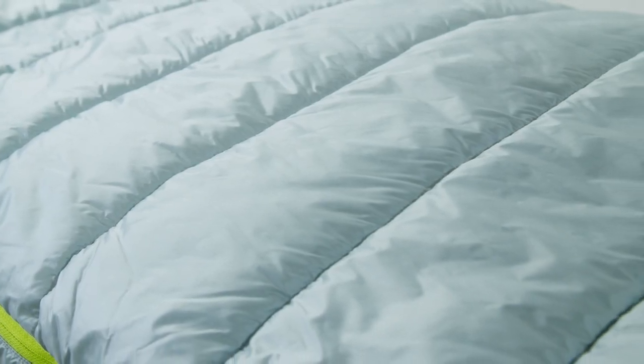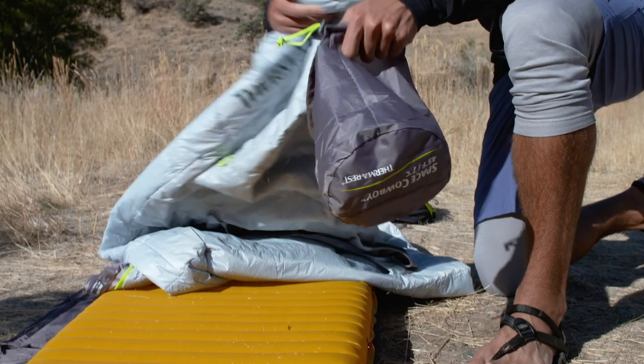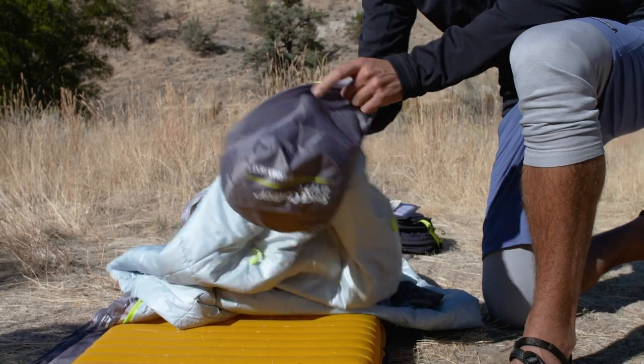Our zoned insulation makes the Space Cowboy one of the lightest and most compact bags in its class. It weighs in at a mere 19 ounces, or 0.54 kilos.